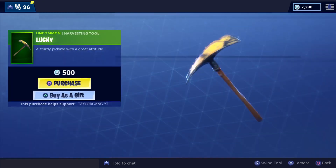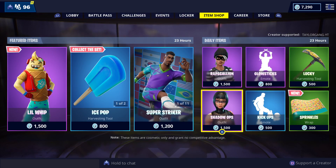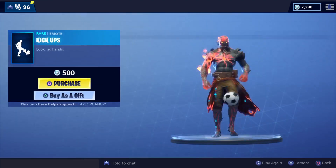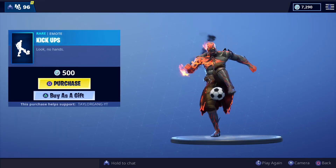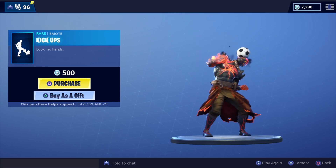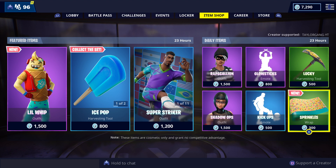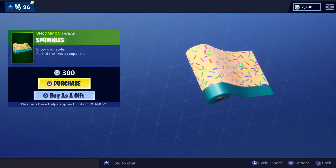The Glow Stick — nice, nice, nice. We have the Lucky Pickaxe which is old school. We also have the Kick Up emote, which just came with the soccer set — good emote, just not for me.